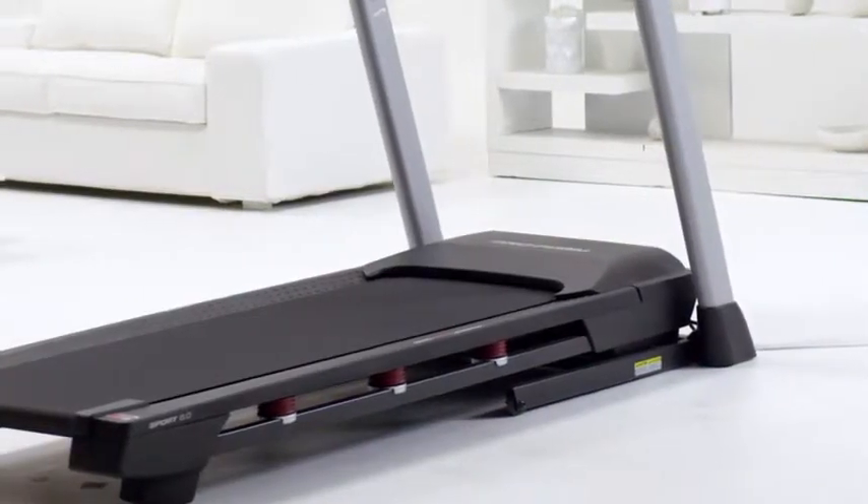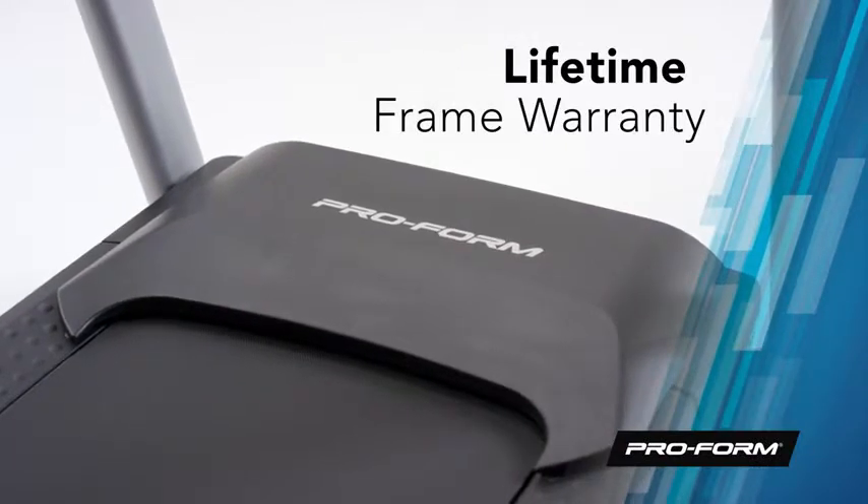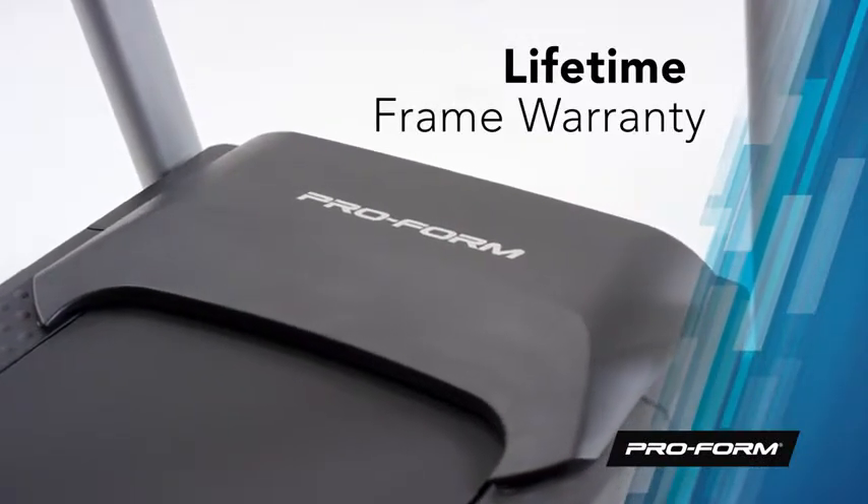ProForm stands behind its products. This treadmill is backed with a lifetime frame warranty, a 25 year motor warranty, and a one year parts and labor warranty.